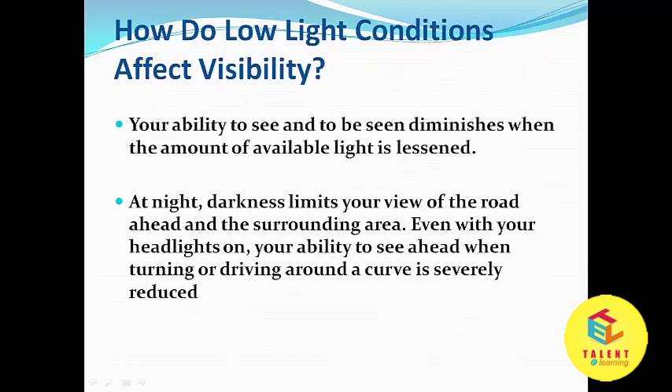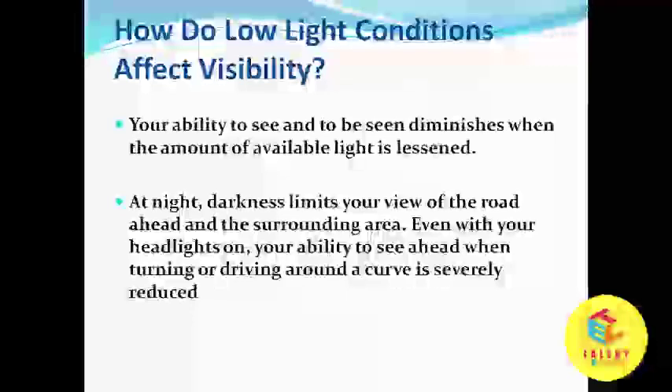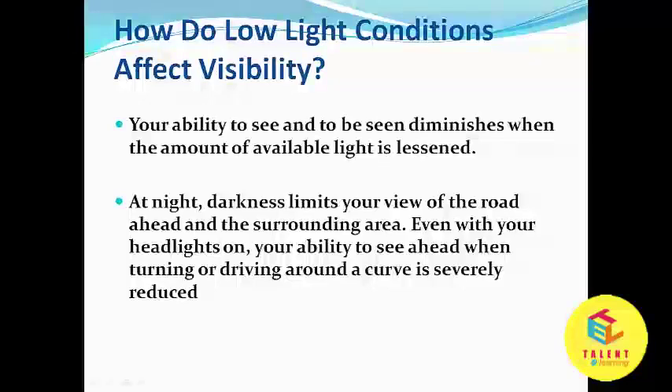How do low light conditions affect visibility? Your ability to see diminishes when the amount of available light is lessened. At night, darkness limits your view of the road ahead and the surrounding area. Even with your headlights on, your ability to see ahead when turning or driving around a curve is severely reduced.